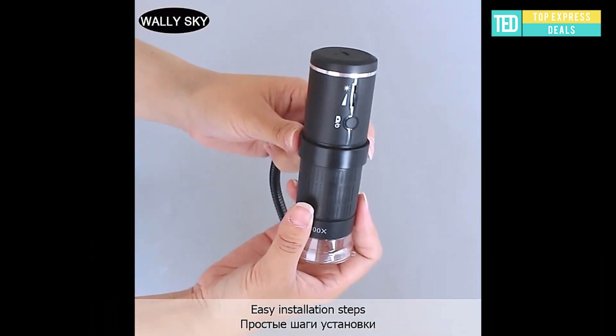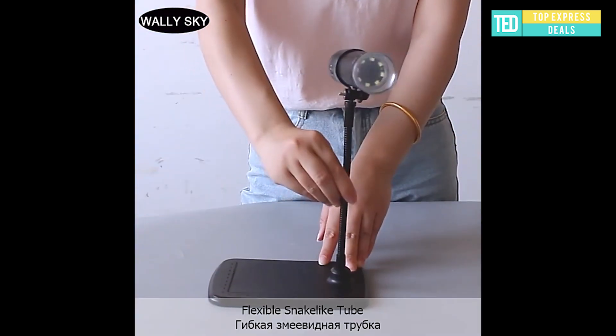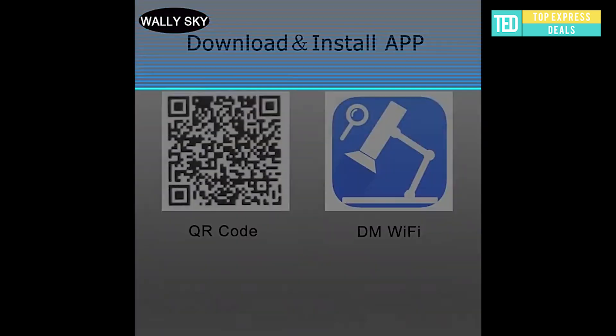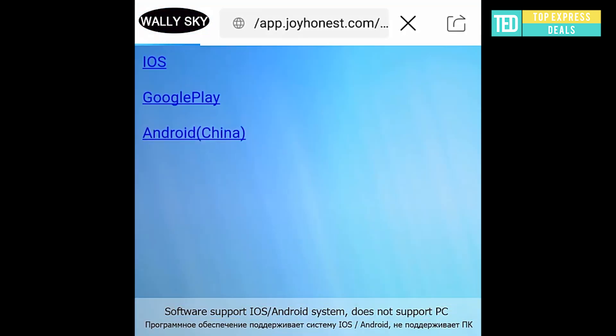Digital Microscope. Magnification: 1000x. Material: plastic. Optical lens illumination: LED light. Lens structure: 2G plus IR. Input power: DC 5V 500mA, 1A.